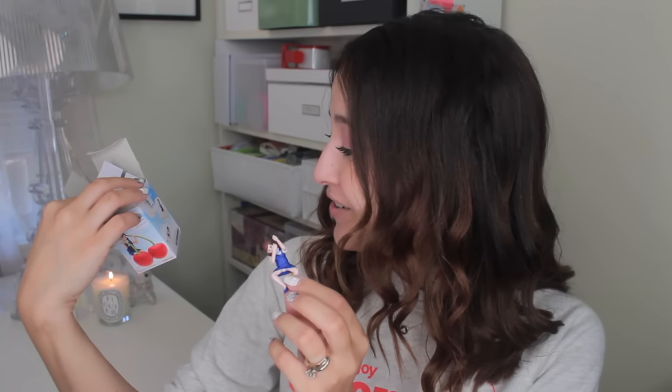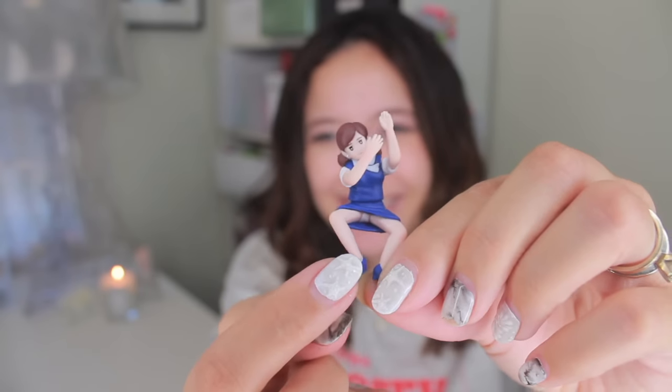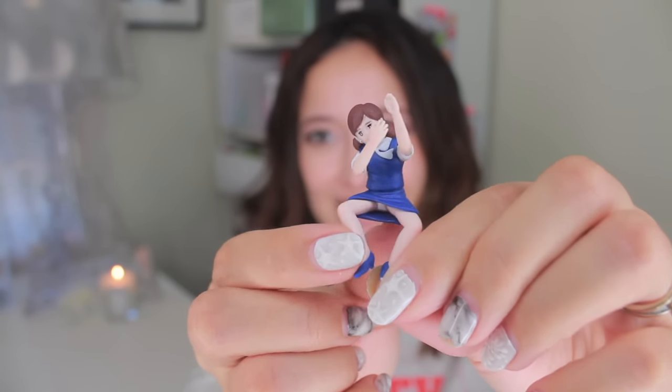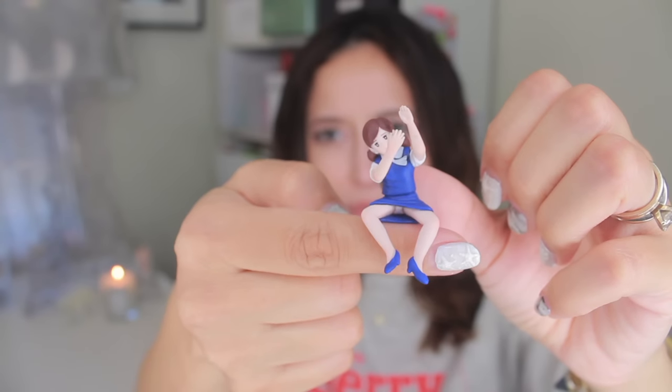This one is a Hello Kitty one, and these I actually got for myself, so I haven't opened them yet. I will check them out — or should we open this together? Okay. I don't know what she is doing, actually. It looks like she's kind of going like this, and you can see her panties. How is she supposed to be sitting? I have no idea. Is she supposed to be holding a straw? You can totally see in her dress. I should probably put it on a cup like this, and she'll be sitting on the rim of it like that.